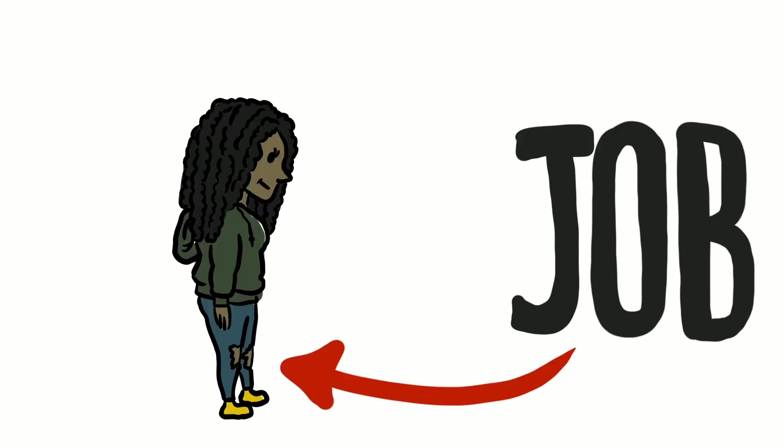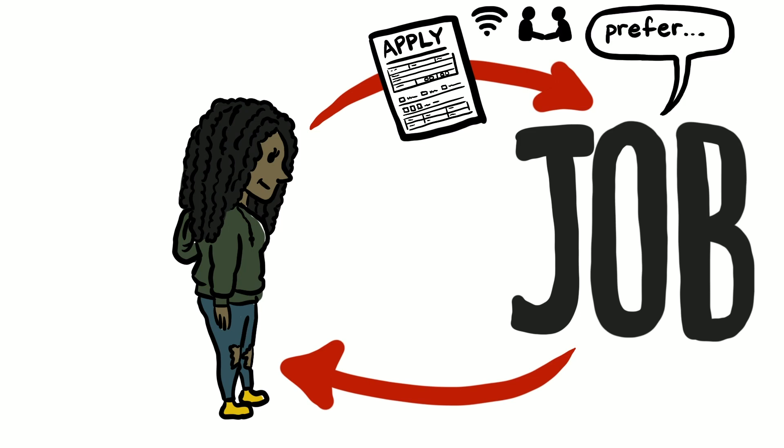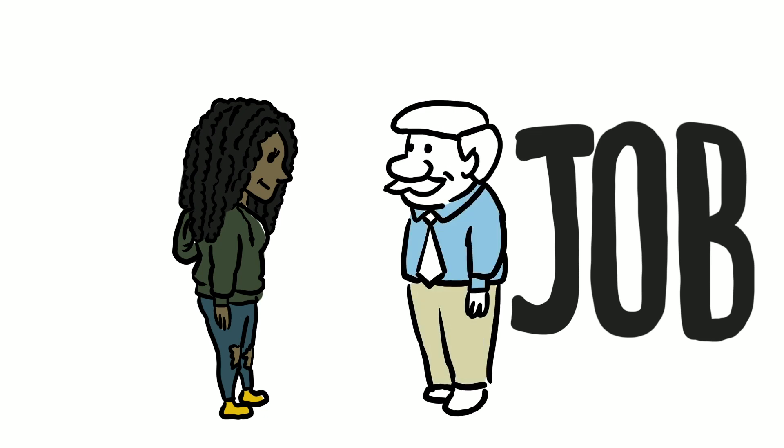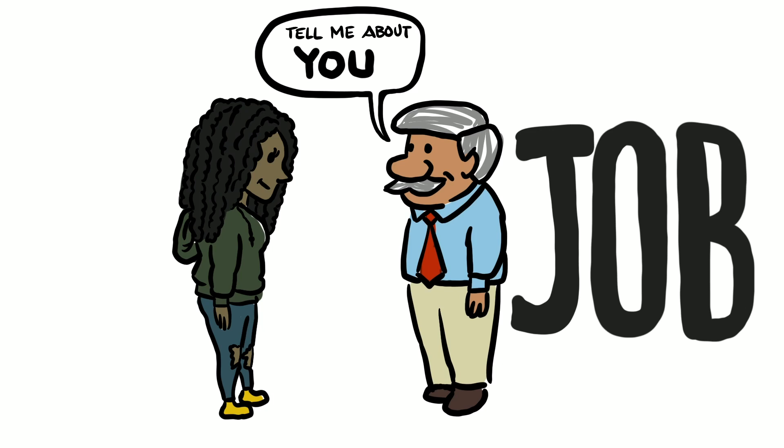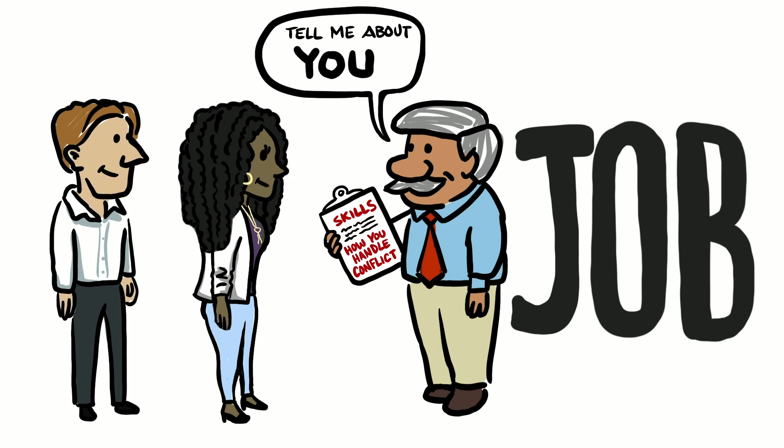To get a job you must apply for it. Sometimes applications can be filled out online, sometimes in person, whatever the business prefers. Once you've filled out an application, the business will review it and usually set up an in-person interview. This is to learn a little more about you, your skills, and how you handle conflict. For the interview, remember to be on time, dress nicely, and make eye contact. Those could be the difference between you landing the job and someone else landing the job.